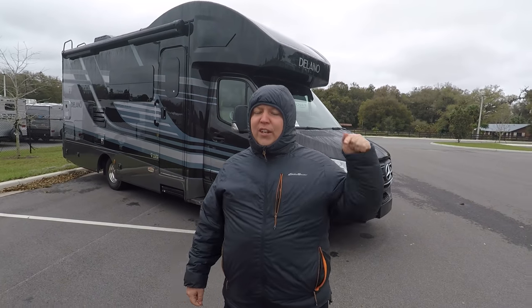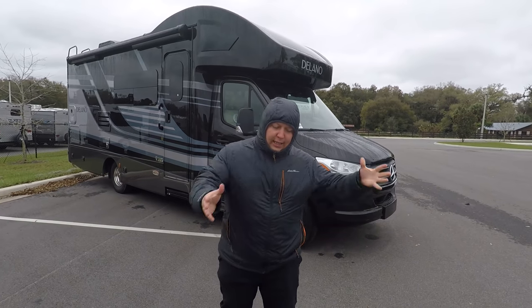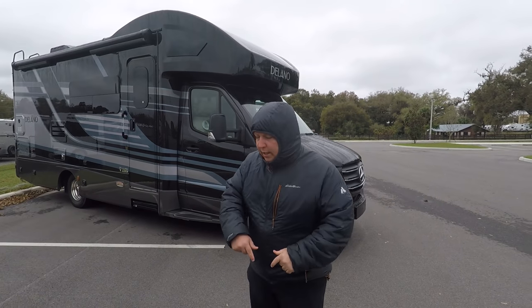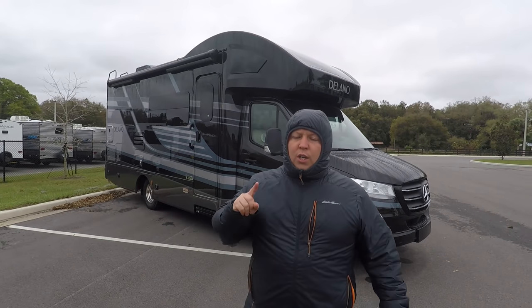Hey everyone again, welcome back to another video. My name is Matt from Matt's RV Reviews - the world's only channel that gives you a true and unbiased review about everything when it comes to RVs. Today I'm super excited. We are taking a look at the brand newest product from Thor Motor Coach, the Delano.